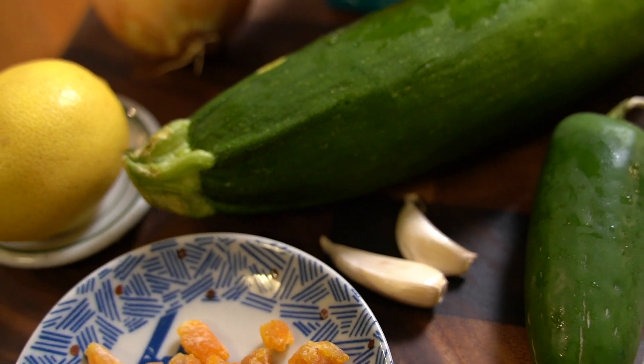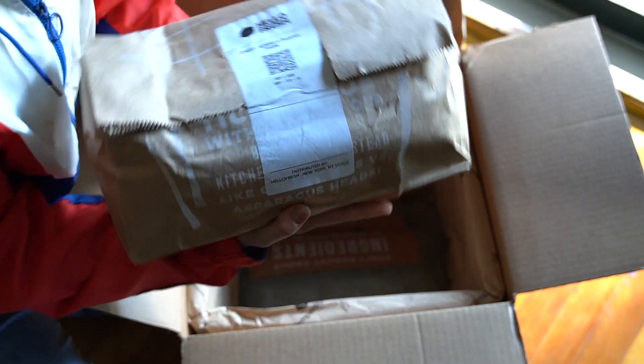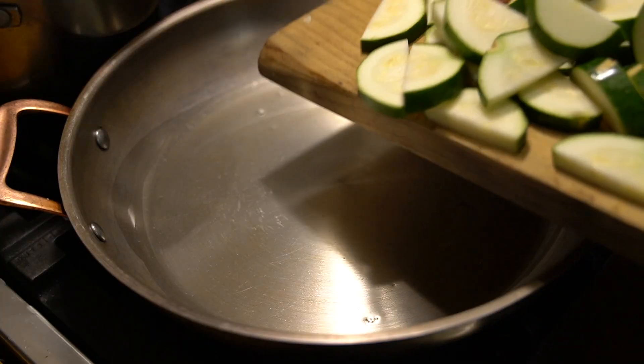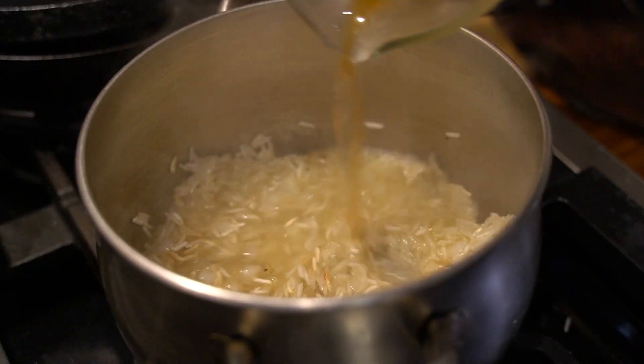Today's video is sponsored by HelloFresh, the food delivery service that brings fresh ingredients right to your doorstep so that you can make a meal in about 30 minutes. HelloFresh saves you a ton of time. There are quick and easy recipes that bring a meal on the table in 20 minutes with low prep and easy cleanup options.